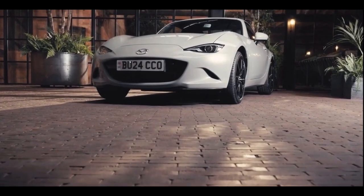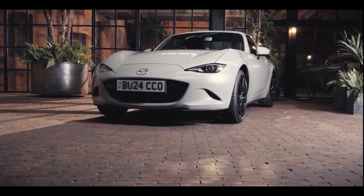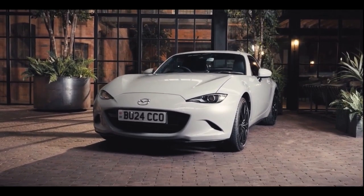Over more than three decades and across four generations, the Mazda MX-5 has been the benchmark pure lightweight sports car with driver engagement at the centre of its appeal. This Jinba Itai philosophy of driver and machine working in perfect harmony is at the heart of every Mazda, and none more so than the Mazda MX-5.